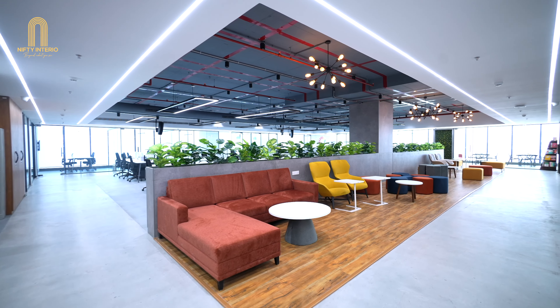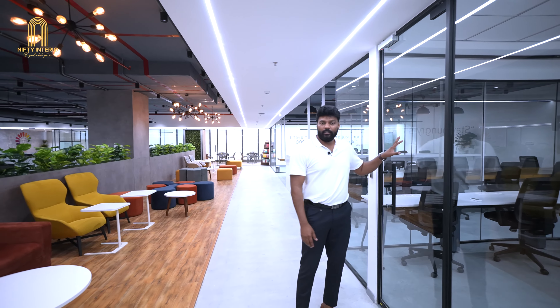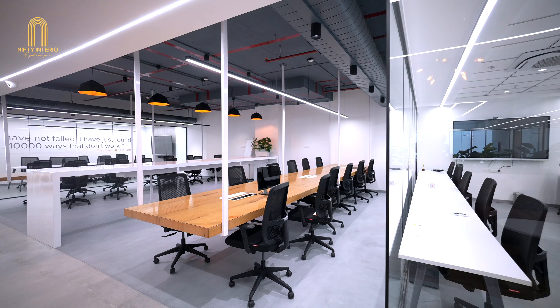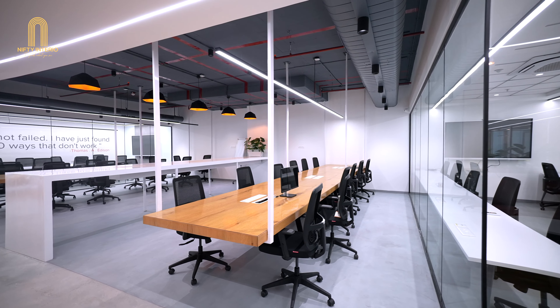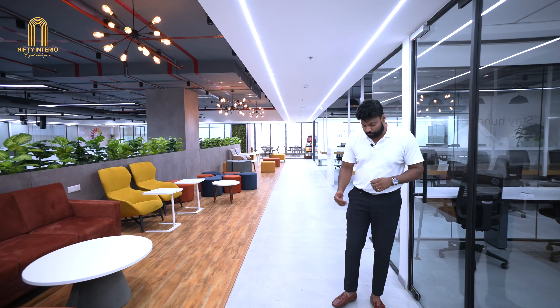Let me talk about a few specifications. First of all, all the glass cabins are clear glass with black profiles, so we maintain this theme. The entire office is filled with gray, white, wood, and black profiles. You will not see any other colors other than the loose furniture in informal areas.